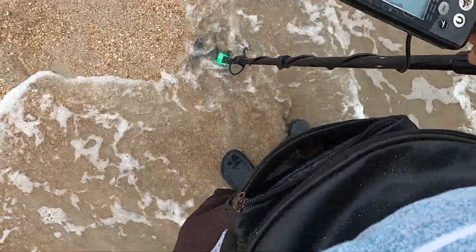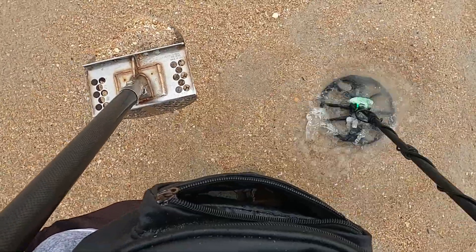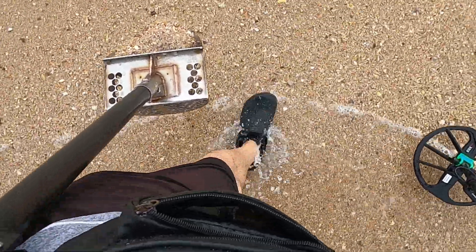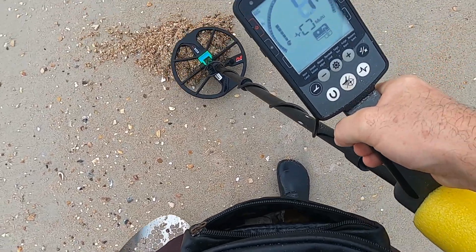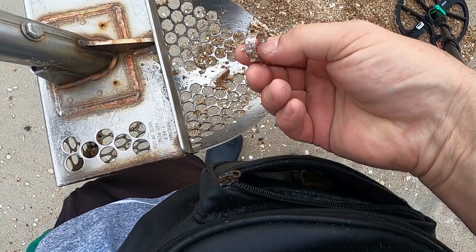Got a low number down here. There we go. Bring that beer out of the way. 437. Got a ring.